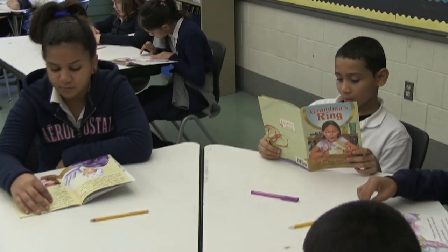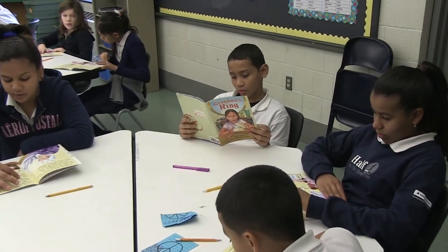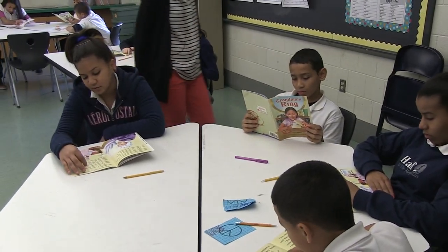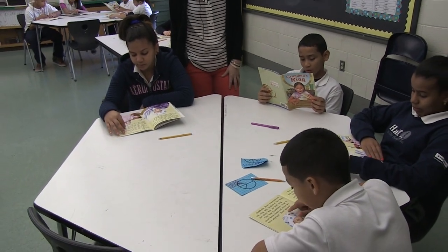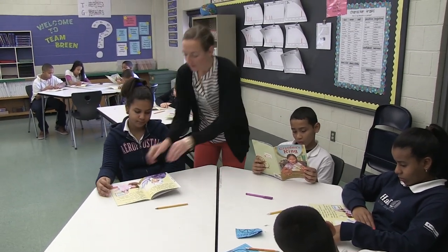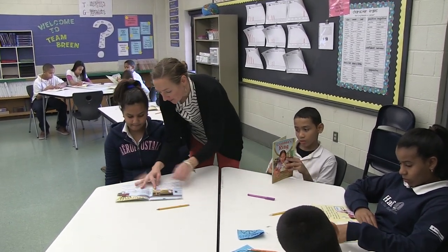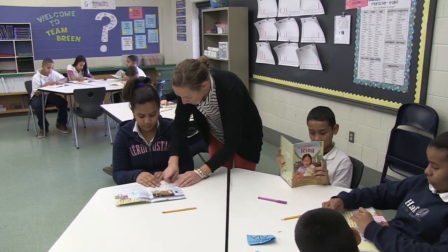It's a mixed ability group on the lower level. Many of these students cannot read English or Spanish. When planning for a lesson like this, it is really important to think about what your kids are able to do and feel confident with. Then take it a step away from their comfort zone. Don't relinquish too much control at the beginning so you're still building that confidence.